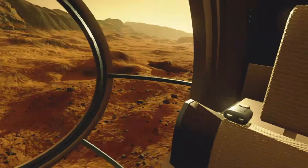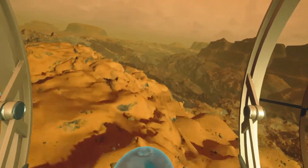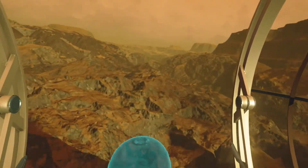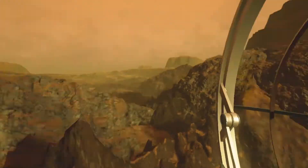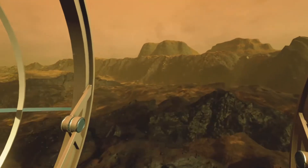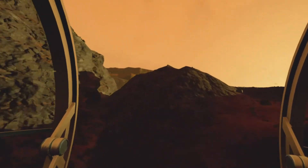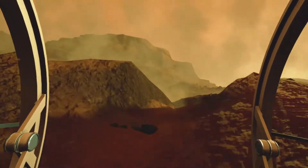For many years, engineers have been planning to send a manned mission to Mars, and in the future, to colonize it. Unfortunately, there are many dangers that the future colonizers will have to face. One of them are massive dust storms that can completely cover the planet's surface for many months.